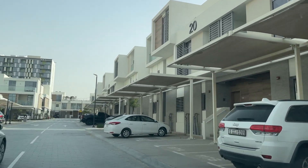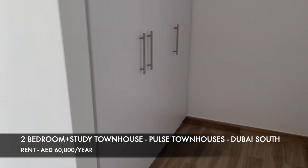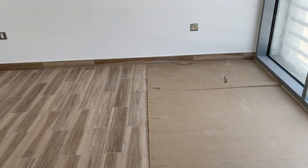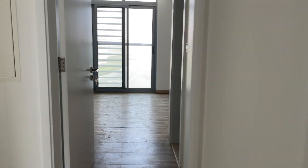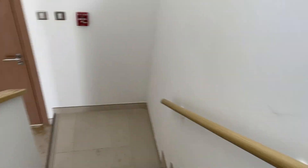Next up we went to a place called Pulse, located in Dubai South. These are townhouses. The master bedroom does not have a tub but has walk-in closets — it's spacious, definitely much bigger than the one in Damac Hills 2, and has a small balcony. This is a two-bedroom townhouse; the second bedroom also has an attached bath and a decently sized built-in wardrobe.